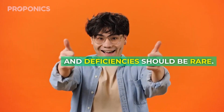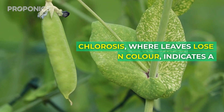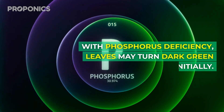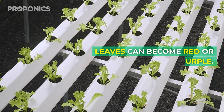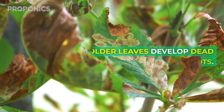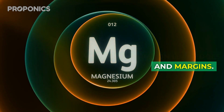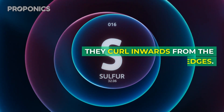Follow those best practices and deficiencies should be rare, but issues can still occasionally occur. Here's what to look for: chlorosis — when leaves lose their green color — indicates a nitrogen shortage; purple stems and undersides also point to low nitrogen. With phosphorus deficiencies, leaves may turn dark green initially, overall growth is stunted, and leaves can become red or purple. Potassium deficiencies show as leaf tip scorching or browning, older leaves develop dead spots, and flowers and fruits are smaller. Magnesium deficiency starts with yellowing on leaf edges and margins, common in tomato plants. Sulfur deficiency turns all leaves yellow and they curl inwards from the edges.